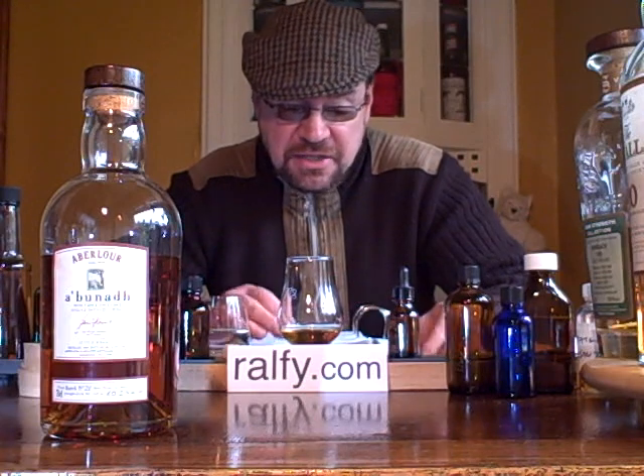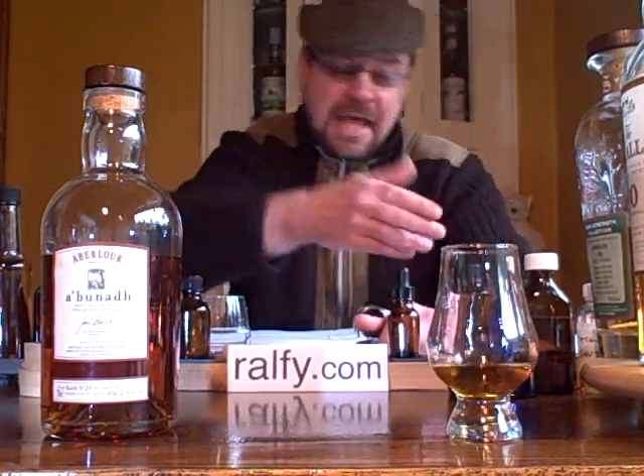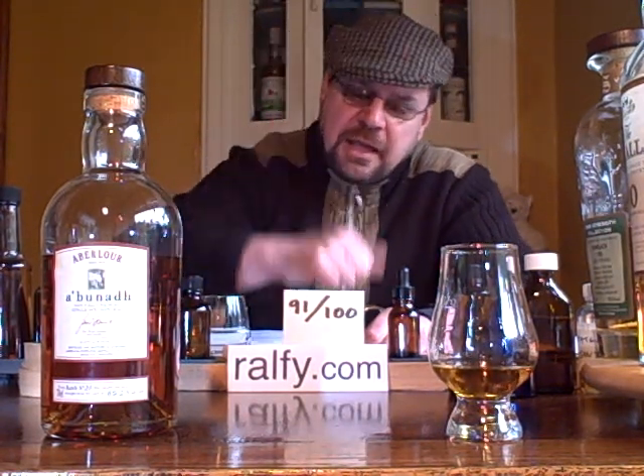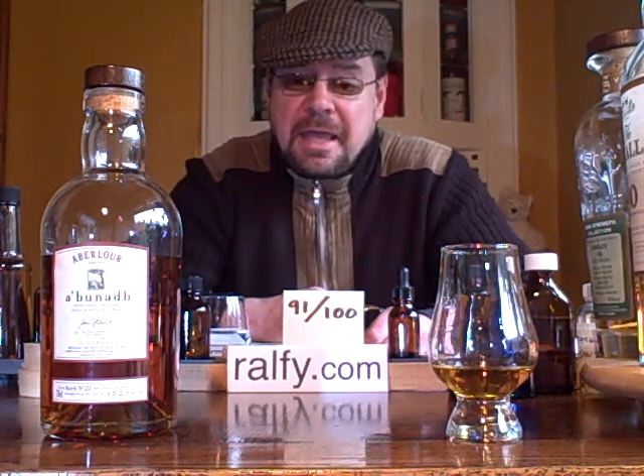To summarise, I would call this cough mixture from heaven. That's my three minutes up now. The mark is a whacking and well-deserved 91 out of 100 for Aberlour Aberna.